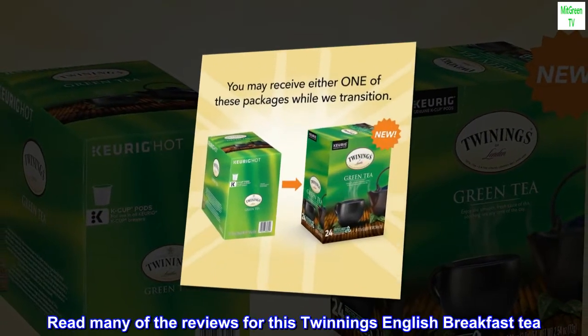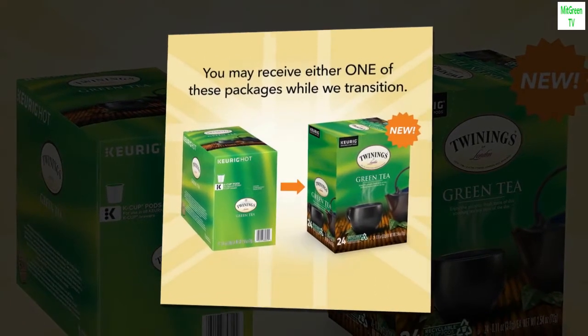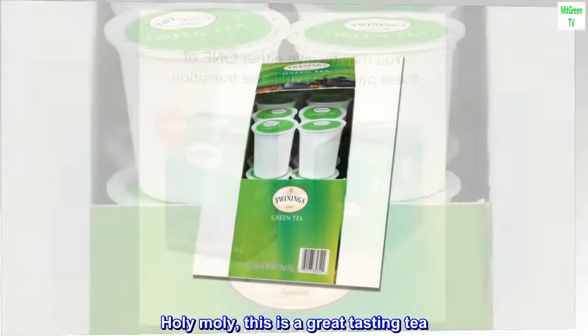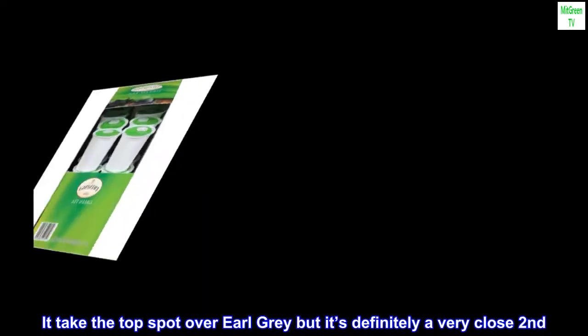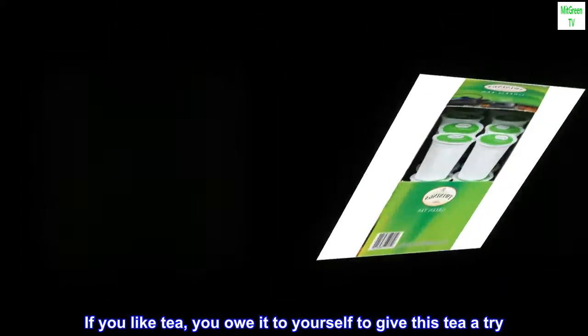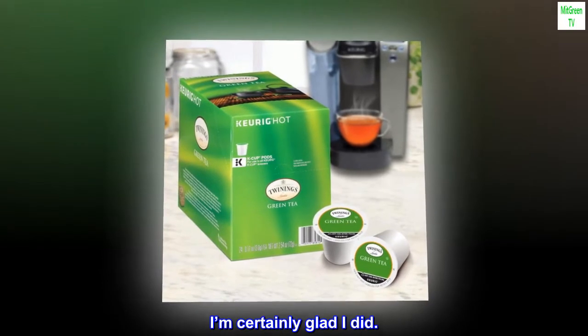I read many of the reviews for this Twinings English Breakfast Tea. What the heck, let's give it a try! Holy moly, this is a great-tasting tea. It doesn't take the top spot over Earl Grey, but it's definitely a very close second. If you like tea, you owe it to yourself to give this tea a try. I'm certainly glad I did.